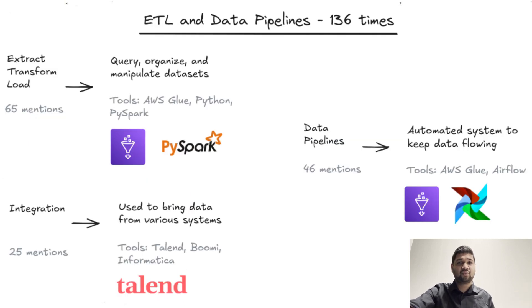ETL — Extract, Transform, Load — is the backbone of data engineering roles. 65 listings demand ETL skills, which involves moving data from sources, cleaning it up, and getting it ready for analysis. Pipelines are automated systems that keep data flowing across different stages. For instance, if an e-commerce company wants to analyze customer purchasing trends, data engineers build pipelines that move data from the sales platform, clean it, and load it into the data warehouse. These pipelines are often built with tools like Apache Airflow or Talend, allowing engineers to schedule and monitor data movement with precision.